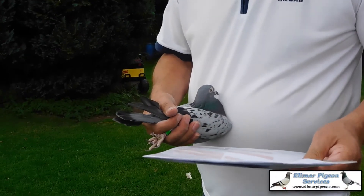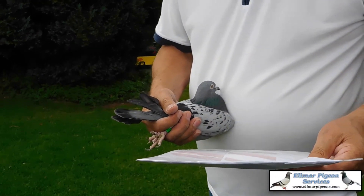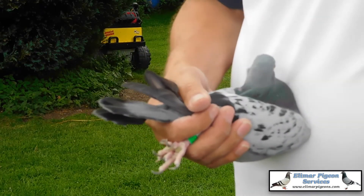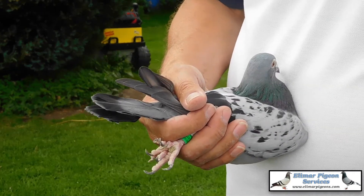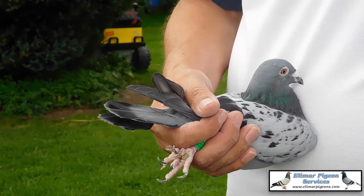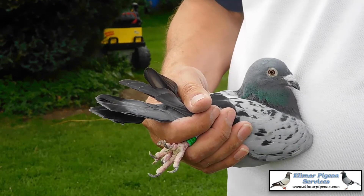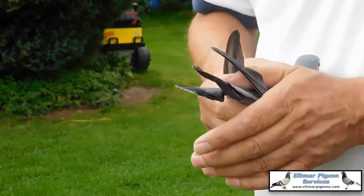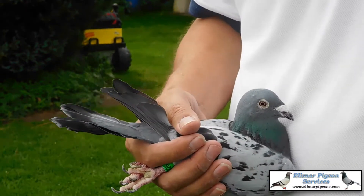This is 926, a checker hen. She comes from a line of up-north combine, or west Urum Amal pigeons, right back to the scraper on both sides. It's a checker hen.